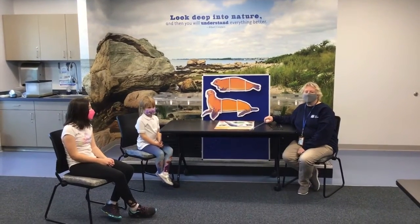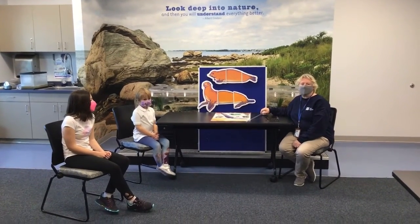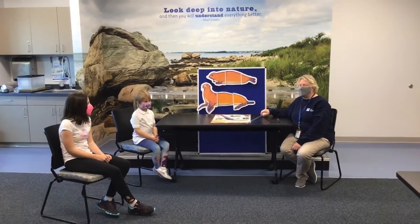Hi, my name is Becky, and I'm coming from the Mystic Aquarium, and today I have two friends with me, and we are going to talk about seals and sea lions.